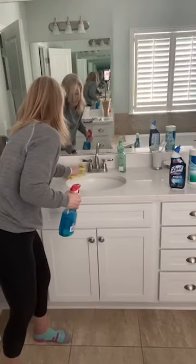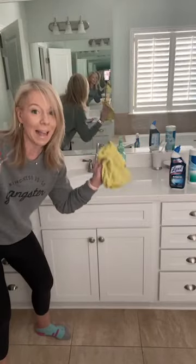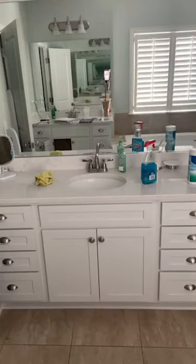The next thing we're going to do is go ahead and do the toilets. My favorite toilet bowl cleaner is this Lysol Blue — it's just a fantastic toilet bowl cleaner. I highly recommend it because it smells good. I'm going to walk in there and just get the toilet swished real fast and then come finish it up in a second.